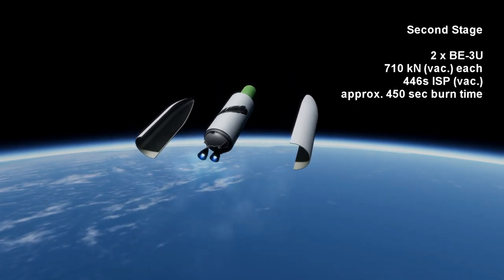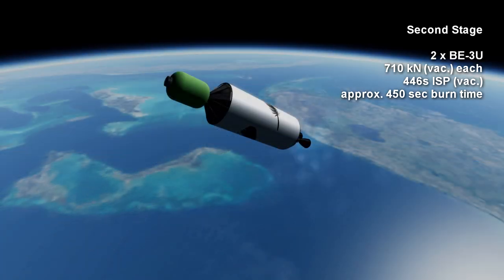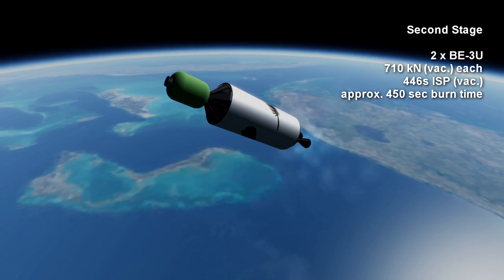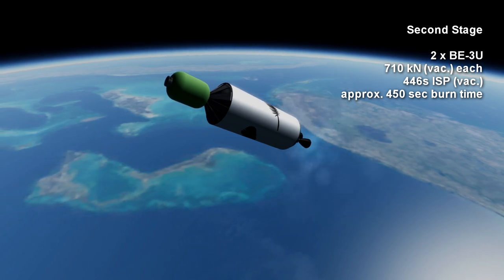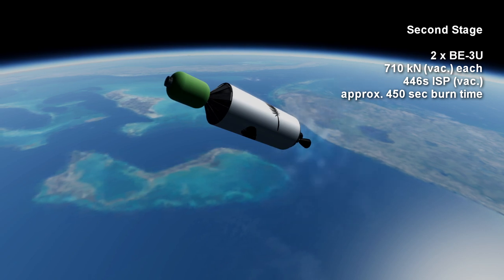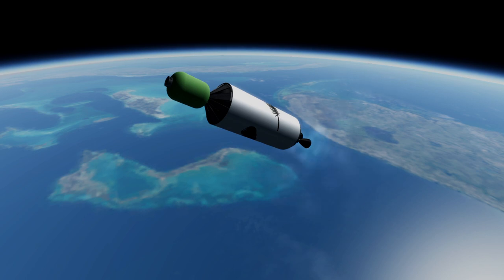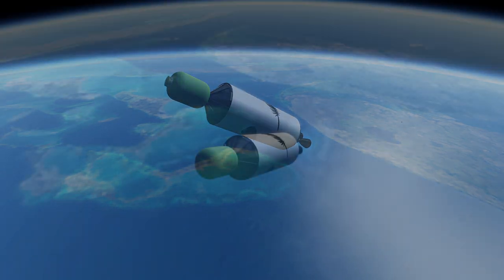There will be two BE-3U's on the second stage, and they produce about 710 kN of thrust in vacuum each. The vacuum-specific impulse will likely not be higher than 446 seconds, and the burn time is uncertain but probably tops out at around 7.5 minutes.